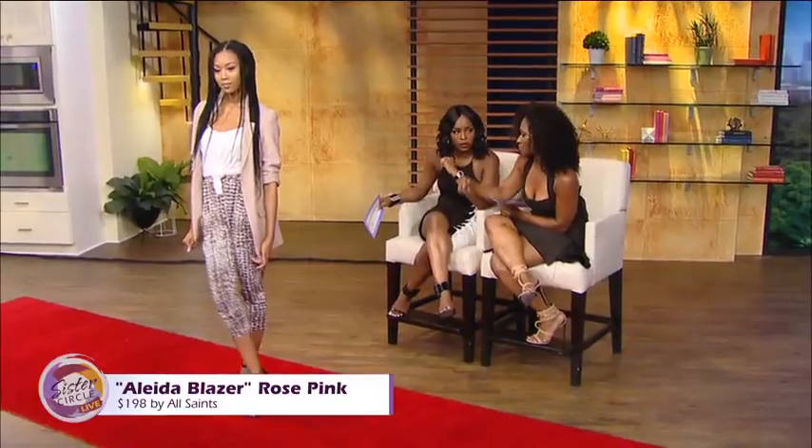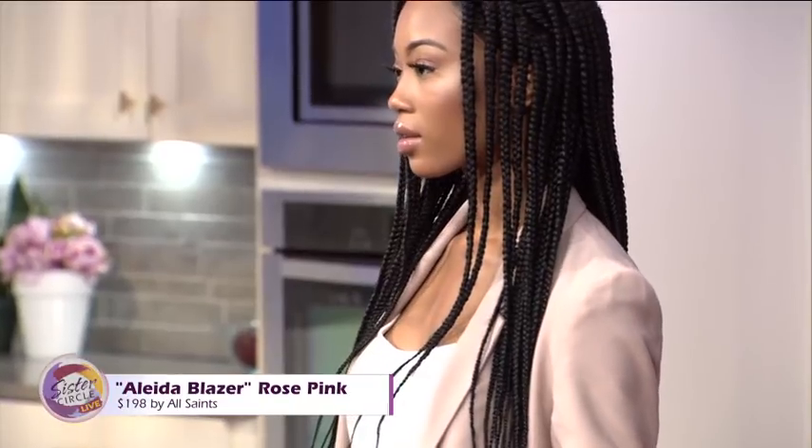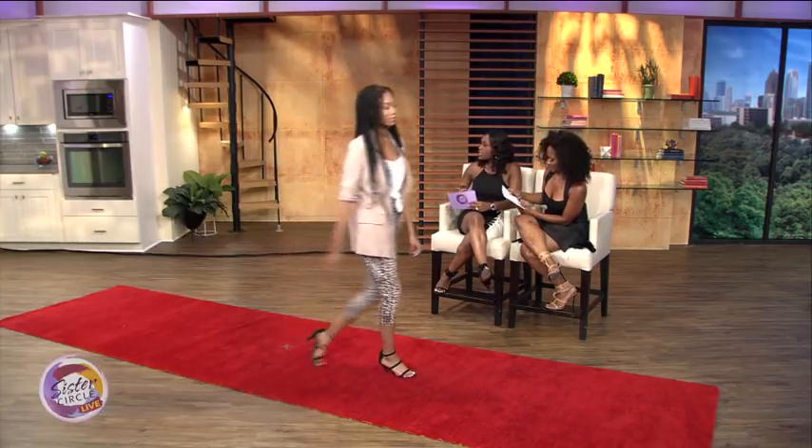She can put this jacket away and bring it back out for spring. This blazer is $198. You can find it at AllSaints.com or your nearest Bloomingdale's or the All Saints store.